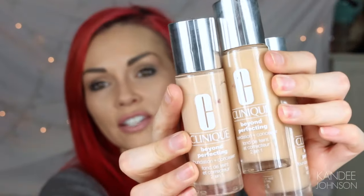Hi guys! So you guys have asked me to do this review on this foundation and why I'm in love with it like I've never loved a foundation before in my life. It is the Clinique Beyond Perfecting Foundation, which I am so in love with. This will be my full review.